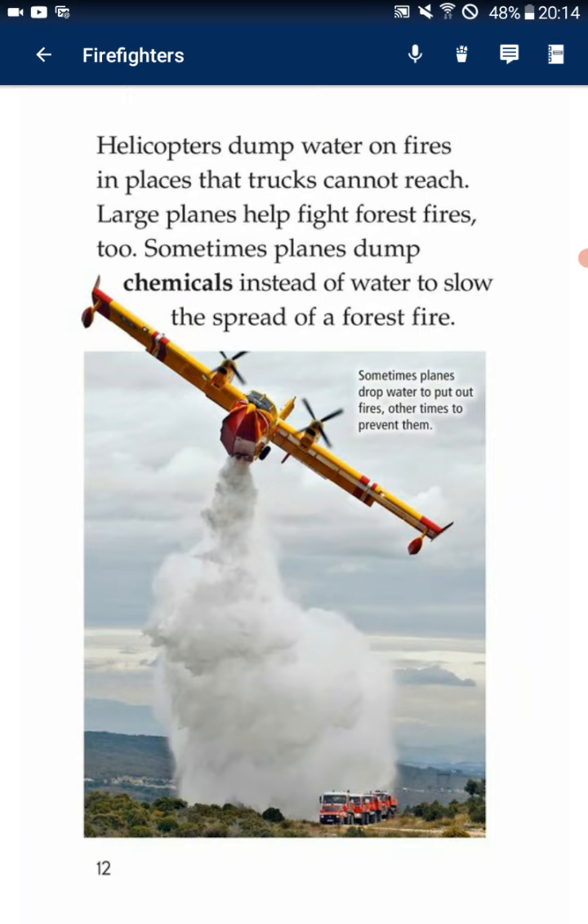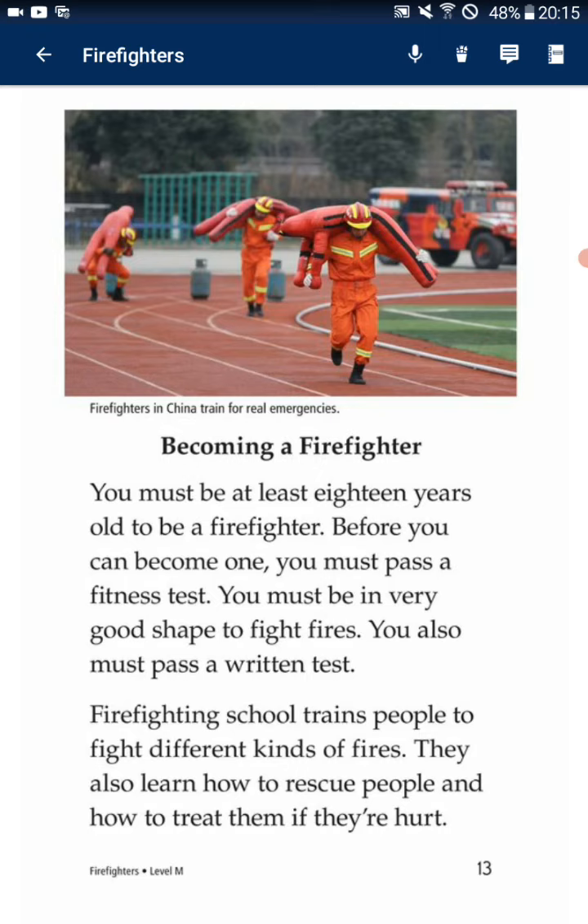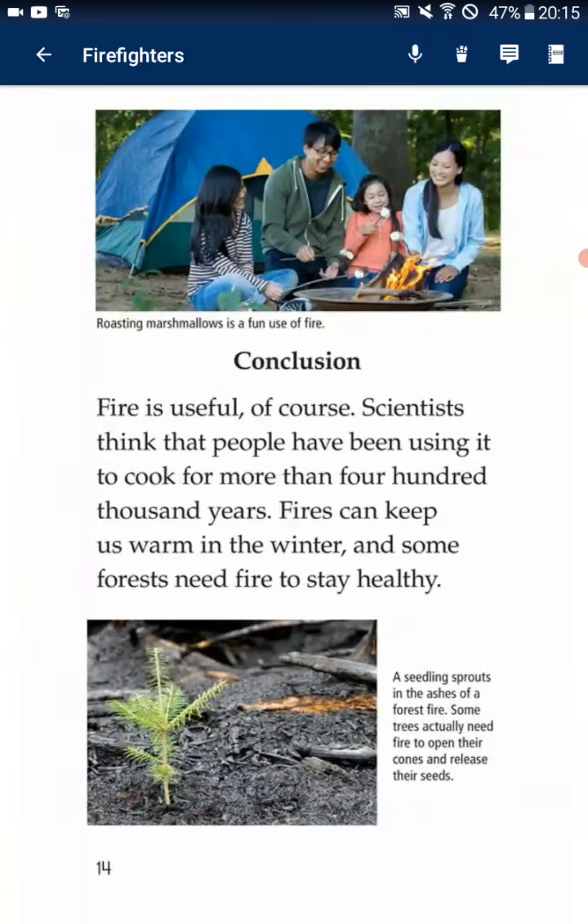Becoming a firefighter. You must be at least 18 years old to become a firefighter. Before you can become one, you must pass a fitness test. You must be in very good shape to fight fires. You also must pass a written test. Firefighting school trains people to fight different kinds of fires. They also learn how to rescue people and how to treat them if they are hurt.